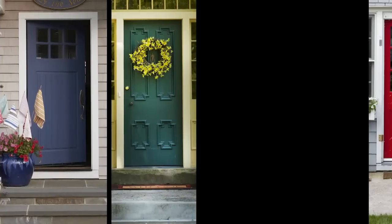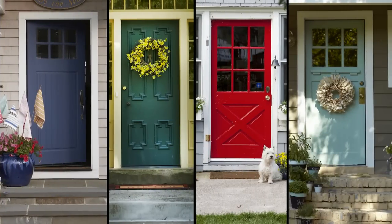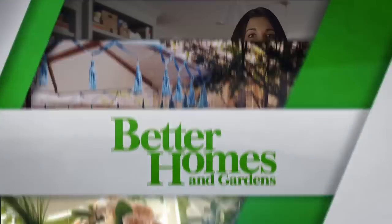Whether your home is relaxed or formal, you too can find a front door color that flatters your exterior and reflects your personality. Maybe you're ready to take on a bigger paint project outdoors, but what's the perfect color choice for your house? Here are some expert picks.